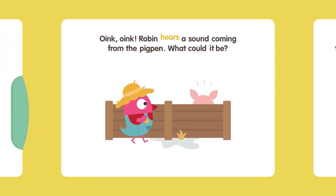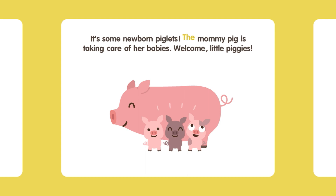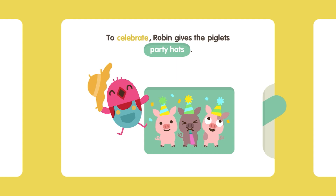Oink, oink! Robin hears a sound coming from the pig pen. What could it be? It's some newborn piglets. The mummy pig is taking care of her babies. Welcome, little piggies! To celebrate, Robin gives the piglets a mud pie. To celebrate, Robin gives the piglets broccoli. To celebrate, Robin gives the piglets party hats.